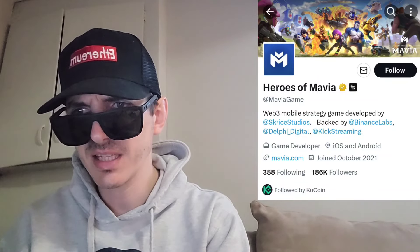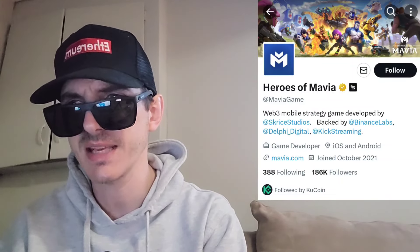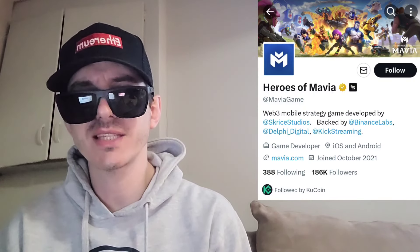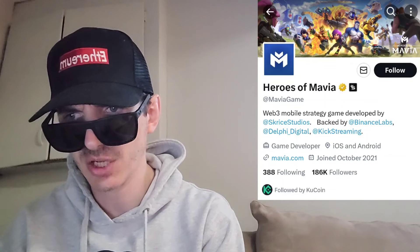Basically, if you want to get this token, all you'd have to do is download Bybit from the Google Play Store, Apple App Store, or get it on your PC. Open an account, fund your account with USDT, and then on February 6th, go into the trade section, search M-A-V-I-A, and simply buy the token.